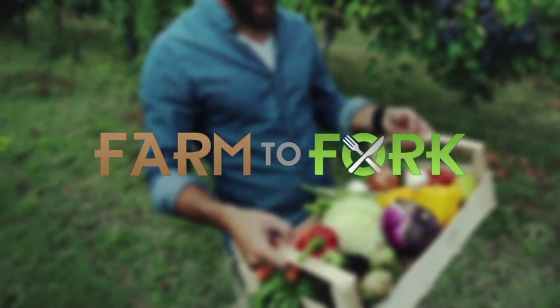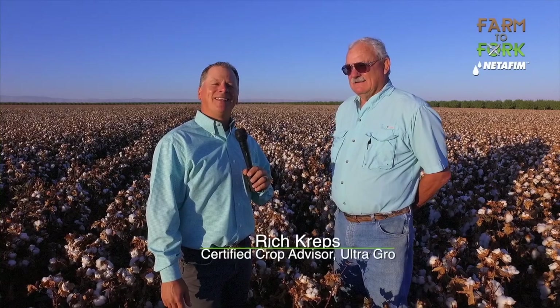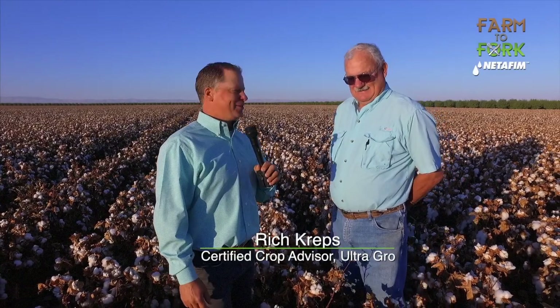This Farm to Fork segment is sponsored by NetFM. Today I'm standing in a cotton field with a great friend and a great farmer, Mr. Sean Howard.